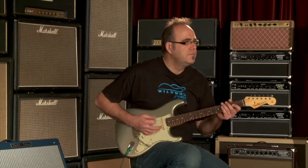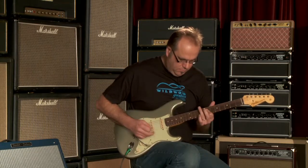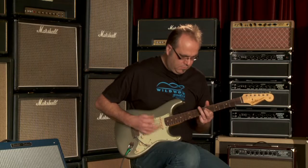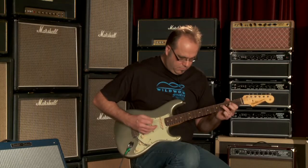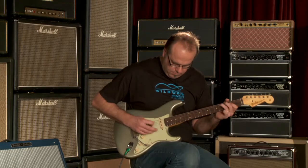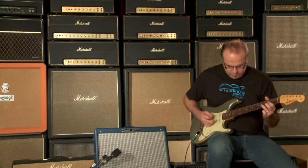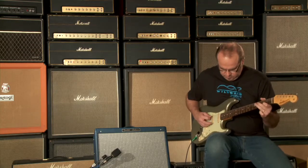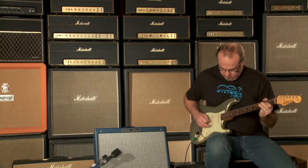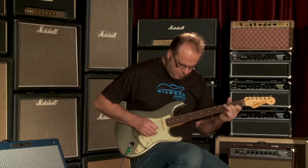Here's the back pickup. Here's these two pickups together. Here's the back pickup.